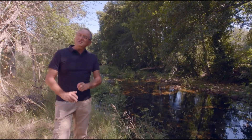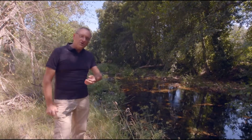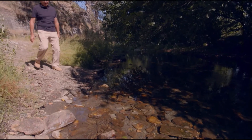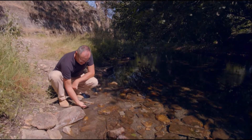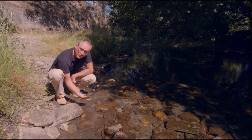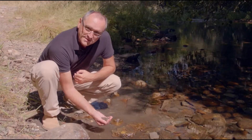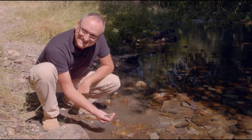Questo è il fiume Duerna, più che altro è un torrente lungo solo 54 chilometri. Ma i romani vi trovarono concentrazioni di oro rilevanti. L'oro si trova nei sedimenti fluviali sotto forma di minuscole particelle appena visibili. Separarle dal resto dei materiali è veramente difficile. Ma, sfruttando l'alta densità e l'elevato peso dell'oro, i romani escogitarono un metodo per estrarlo.